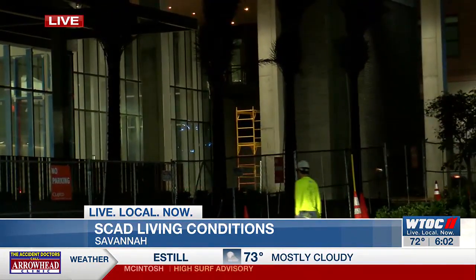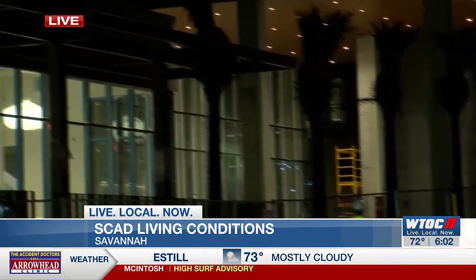This building started construction in 2021, and it was supposed to open for students to live here this fall. However, according to the Savannah College of Art and Design, construction delays beyond their control meant they had to postpone the opening of this dorm. Because of that, they had to find other living arrangements for the students who were supposed to live here.